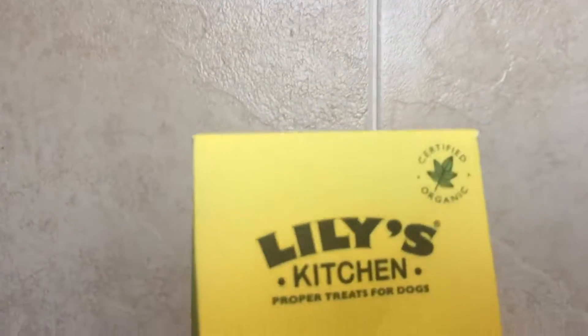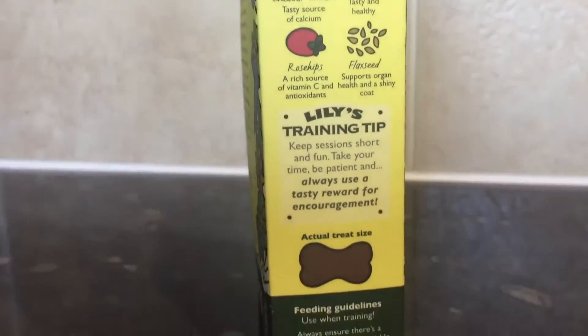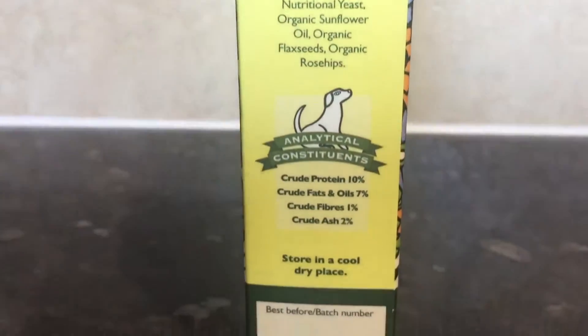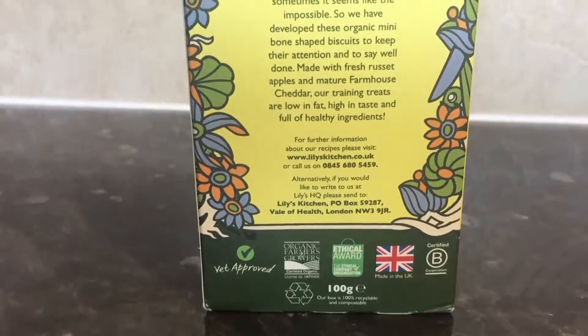This is what the packaging looks like from the front — it's made of cardboard and clearly demonstrates the Lily's Kitchen logo and what's inside. The sides of the product show additional ingredients and composition. On the back you can see the Lily's Kitchen logo again and some information that Lily's Kitchen themselves have provided about the treats.